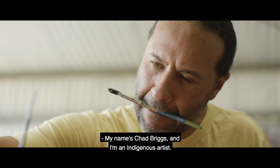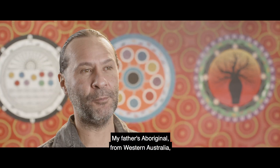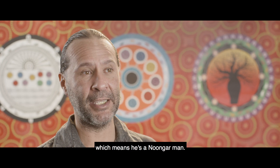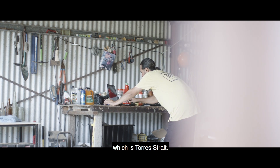My name's Chad Briggs and I'm an Indigenous artist. My father's Aboriginal from Western Australia, which means he's a Noongar man, and my mother's from Muirulag Island, which is Torres Strait.